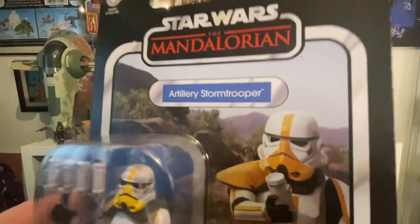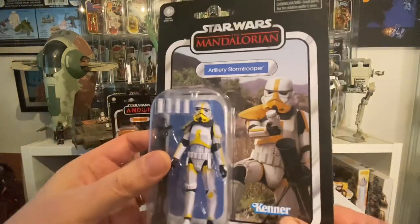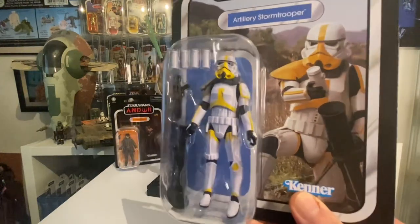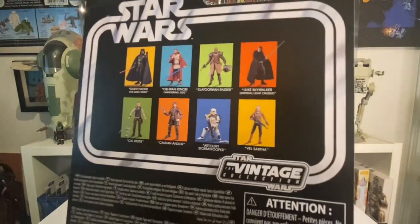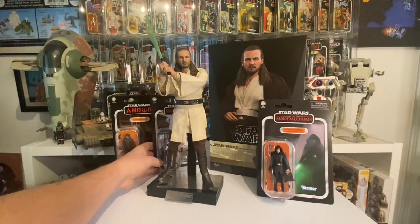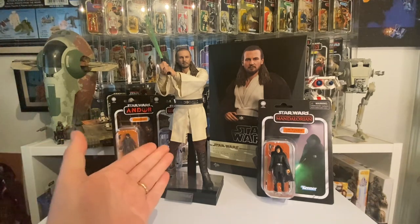Here's the artillery stormtrooper army builder - this is really hard to get your hands on, I think it's sold out. They always sell out the troopers and then a load pop up later on fairly cheap, so you might still get one. I've also got a couple more figures coming: a Black Series Dr. Evazan and a Klatooinian Raider from Andor arriving this week, so look forward to that.